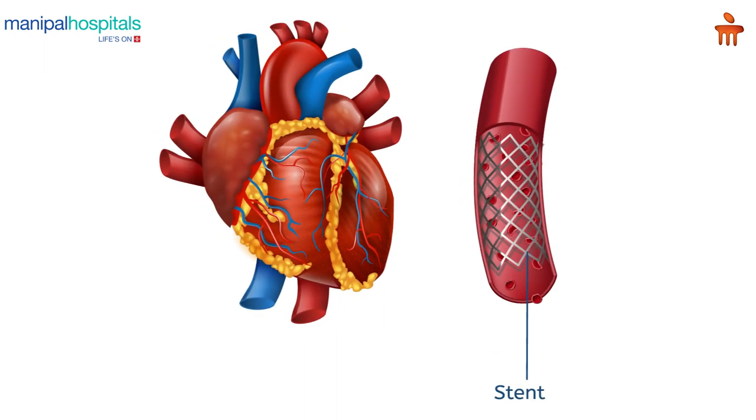After inserting the stent, the patient will be shifted to the ICU. Then within 24 to 48 hours, when there are no other complications, they will be discharged home. The heart function completely recovers within 2 to 4 weeks.